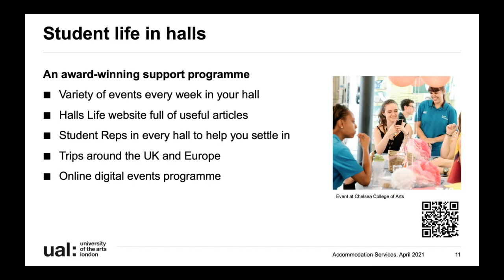Over the past year we've been running a successful online digital events programme. You're actually welcome to take part now if you want to get a taste of what it's like - it's all on Halls Life on the events tab. There's lots on there from weekly Pilates sessions to energy healing, fitness classes and virtual hangouts with other students. Whether or not you've applied to UAL yet, feel free to take part - it's open to you now.